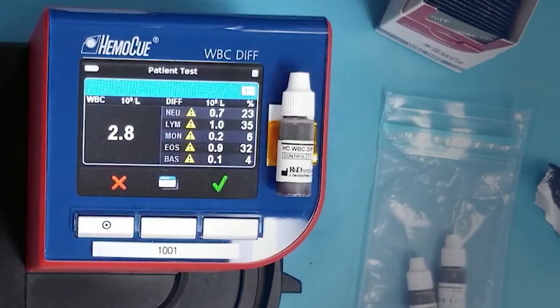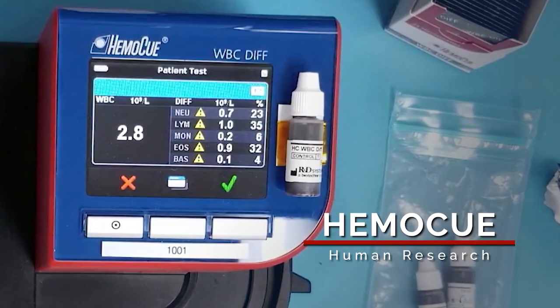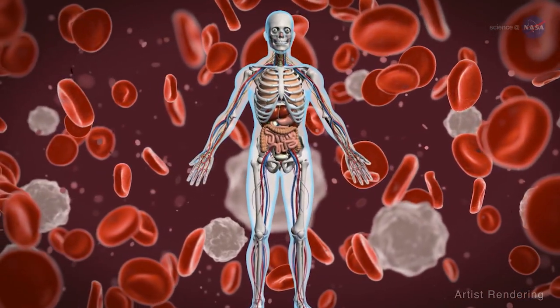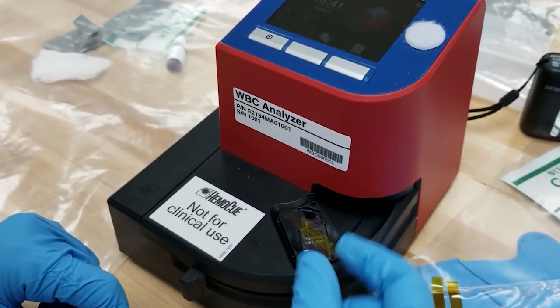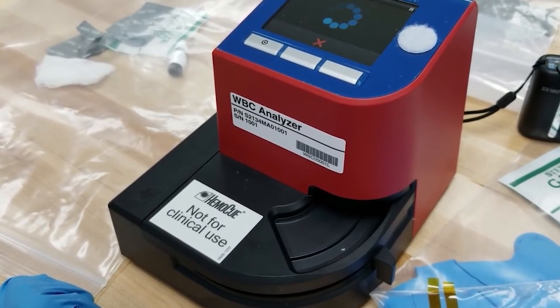CRS-21 will also deliver a payload which provides quick and accurate counts of total and differentiated white blood cells in microgravity, called Hemocube. Doctors on the ground commonly use the total number of white blood cells to diagnose illness on Earth. Verification of an autonomous capability for blood analysis is an important step in meeting the healthcare needs of crew members onboard station.